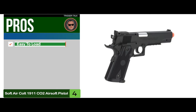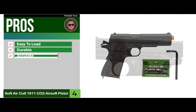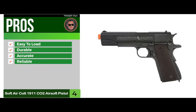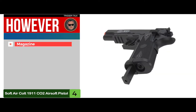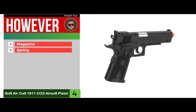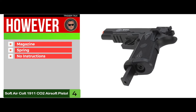Its pros are: it's easy to load, it has super durable construction, it has super fast and accurate shooting, it's very reliable across many applications, and it has an Allen wrench included for maintenance. However, the magazine has a cheap, flimsy feel to it, the spring might not be as durable as expected, and no instructions are available on how to break it down for maintenance.